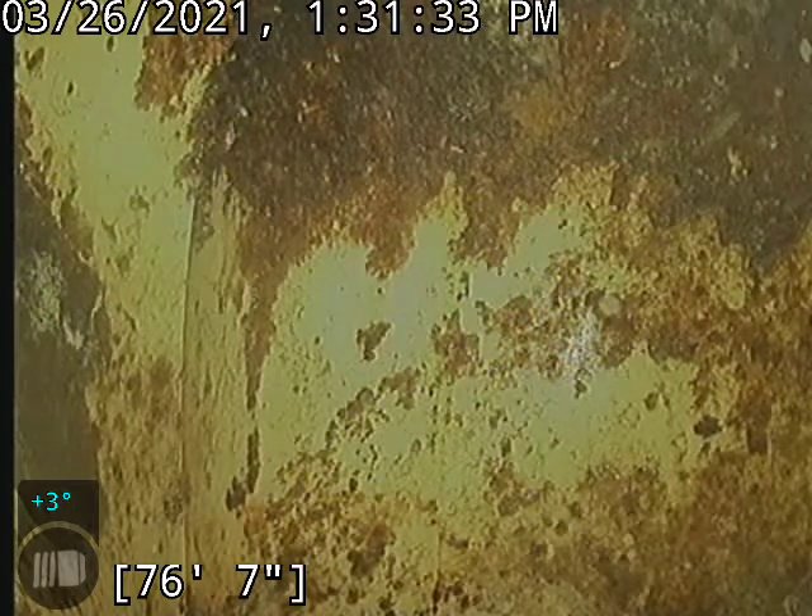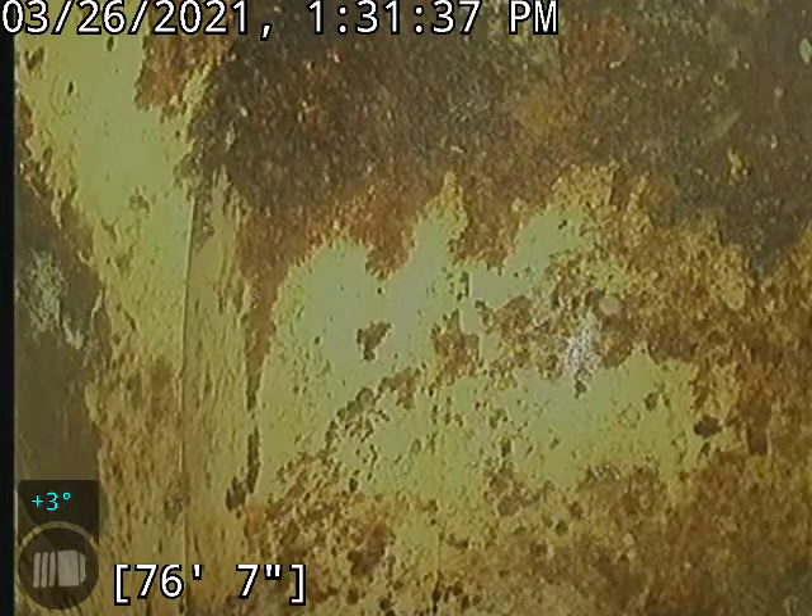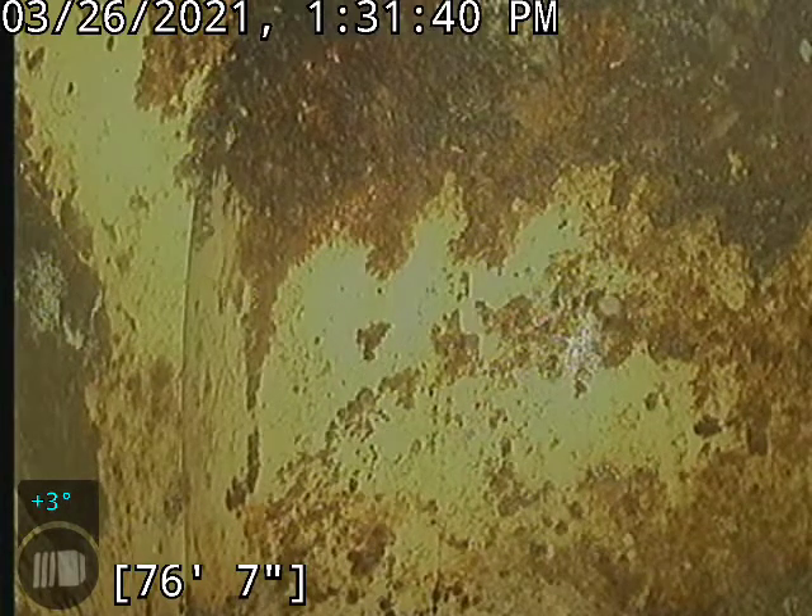Hello, this is Cain with Bullrich Plumbing here at 7814 Yellowstone Road, doing a camera inspection in the basement.